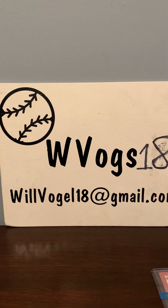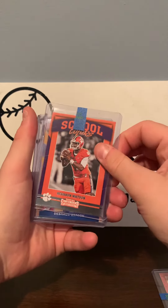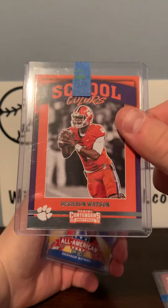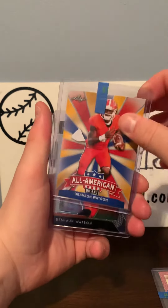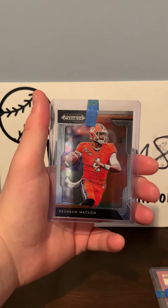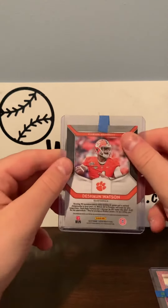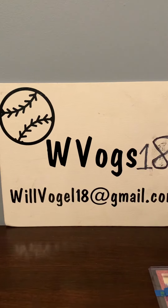Then we have a Deshaun Watson School Colors Panini Contenders. Then we have a Deshaun Watson Leaf All-American. And then we have a Panini Prism Deshaun Watson. So thank you so much Palm Beach, I really do appreciate it. So until next time, I'm WVogs18 and I'm signing out.